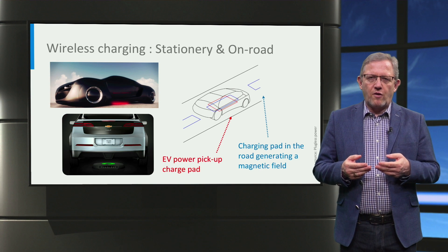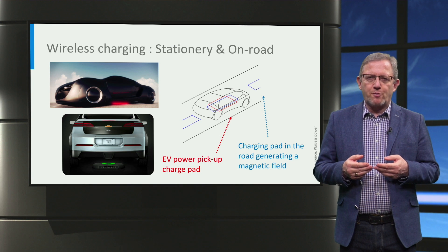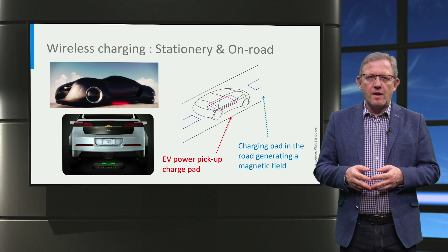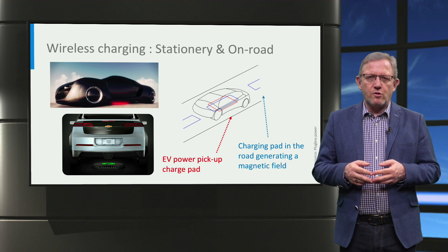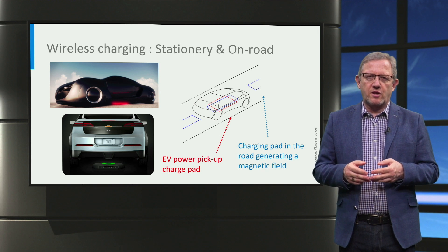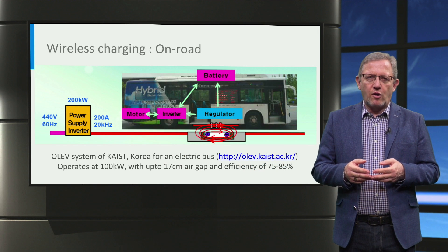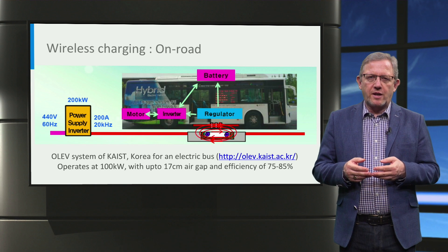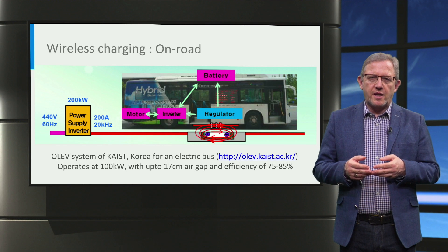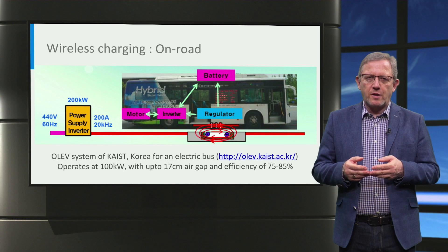The extension of wireless charging would be on-road charging, where inductive charge pads are placed along the roads so that electric cars can wirelessly charge while driving. It's a technology that can dramatically reduce the cost of electric cars as they would need a smaller battery, moving this cost to the charging infrastructure. An excellent example is the online electric vehicle system developed by the Korean Advanced Institute of Science and Technology, KAIST, where 100 kW wireless charging power is provided to buses at an air gap of up to 17 cm at 75 to 85% efficiency. This has resulted in the battery size reducing to 20% of its original size.